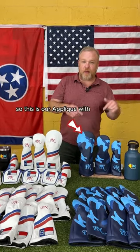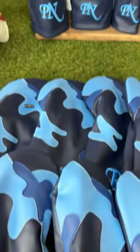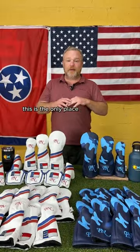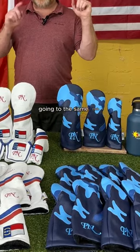This is our applique with embroidery. You have the hand-cut applique pieces of camo that are sewn on, then we go on top of that and embroider it. This is the only place you can get it — Sunfish Golf makes this stuff. Two very distinctly different looks going to the same club.